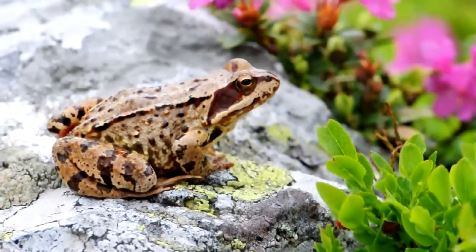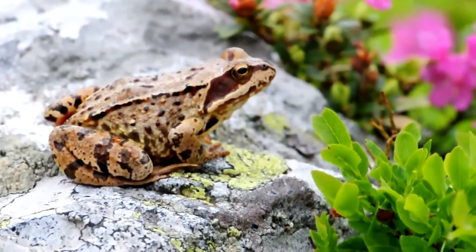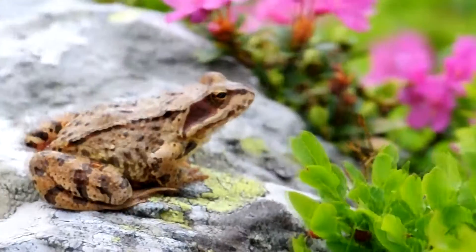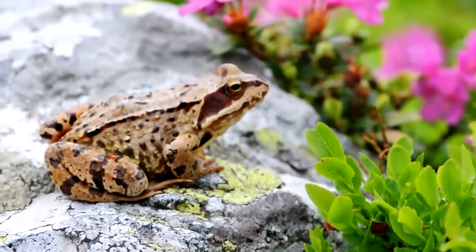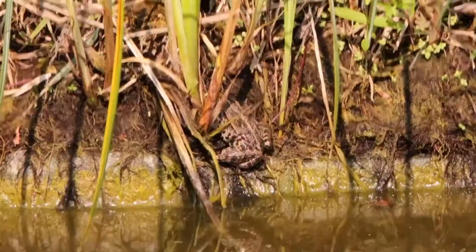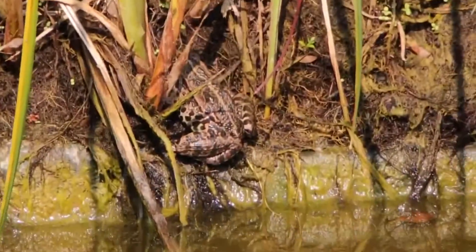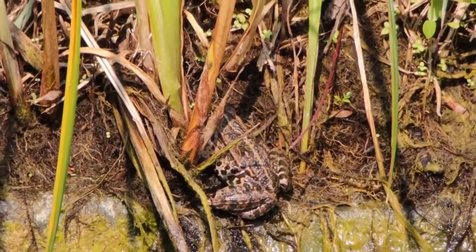Most pond frogs are brown on their back and creamy on their belly, sometimes with darker splotches. From above, they blend in with the water or ground below. And from below, their pale belly blends in with light from above. If you've ever been startled by a frog you didn't even know was there, you know how effective their camouflage can be.